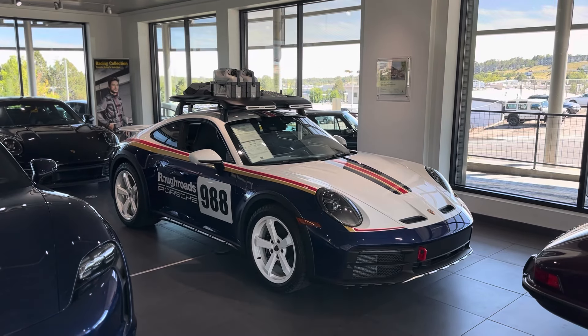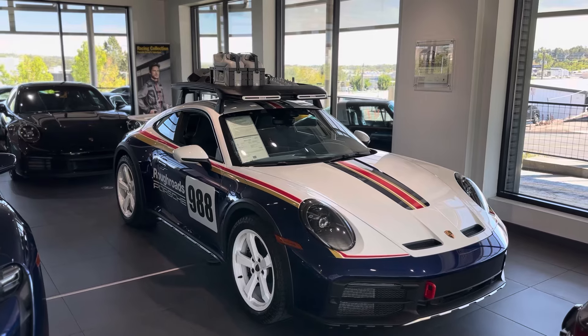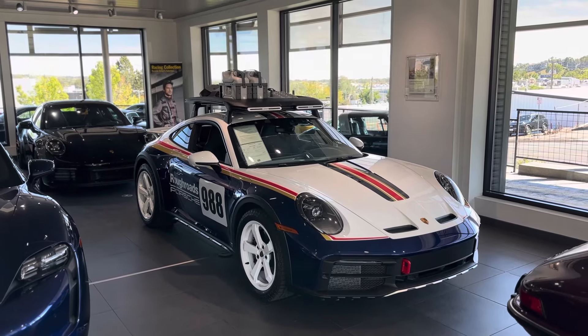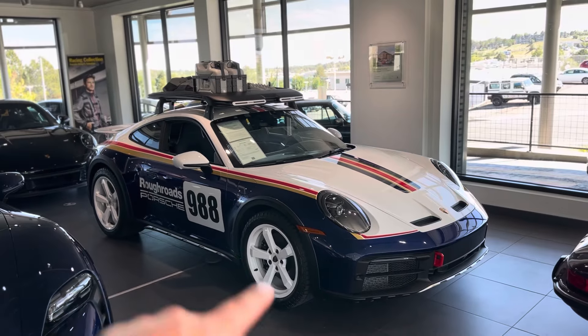Underneath it is the 911 GTS, Carrera 4 GTS, so all-wheel drive, 473 horsepower out of the 3-liter turbo engine. It's got the 8-speed dual-clutch automatic transmission, and then they put basically a front axle lift on both axles.